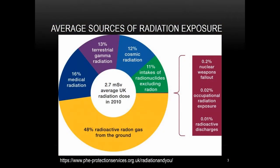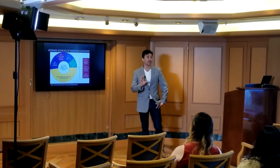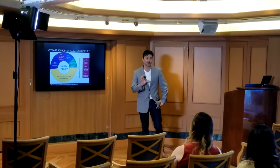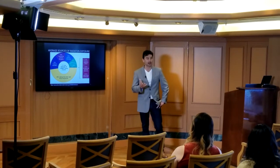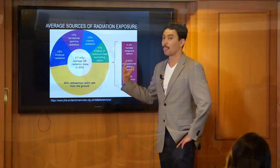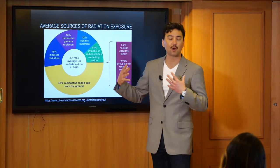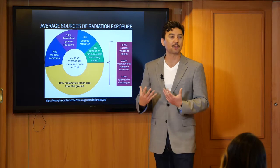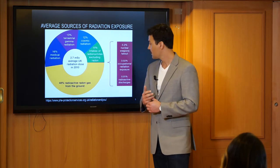I want to talk briefly about exposure rates. When I say background radiation, this is very nominal, small amounts of natural background radiation. It's not harmful, even though these are high energy gamma rays — it's all around us all the time. This chart shows what a typical person in the UK receives and the breakdown of a typical radiation exposure dose.